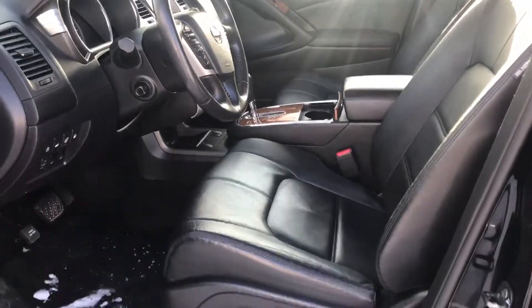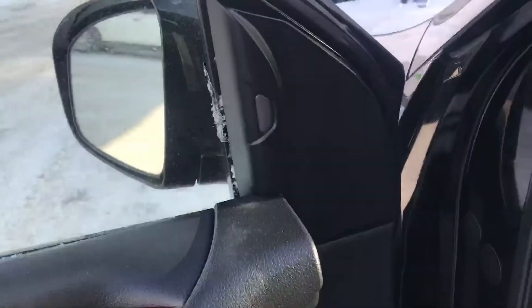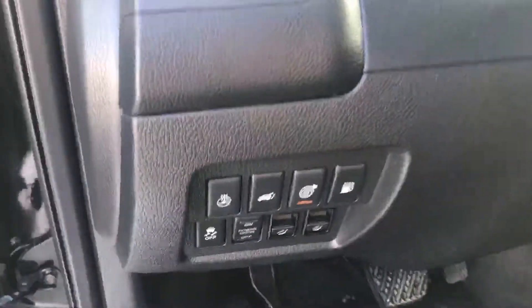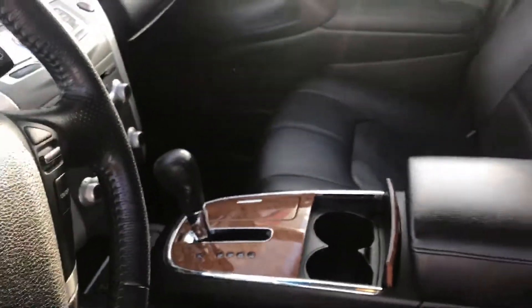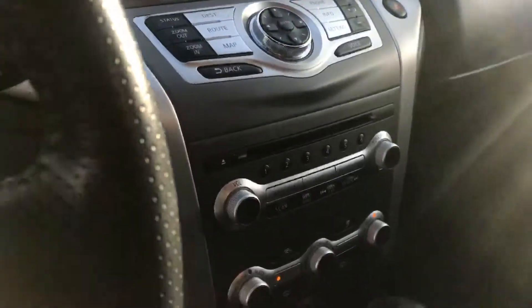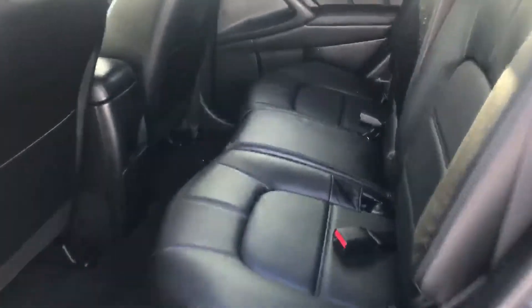Nice and clean from inside, all the way power seats, memory seats. This one does have blind spot sensors, lane departure sensors, heated steering wheel, navigation, backup camera, dual climate control, and you have dual sunroof in this one.